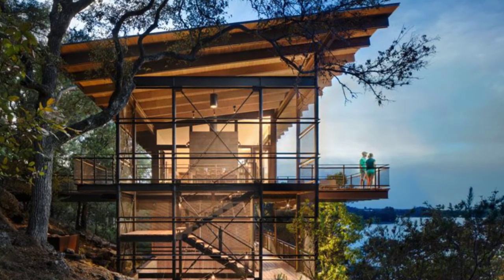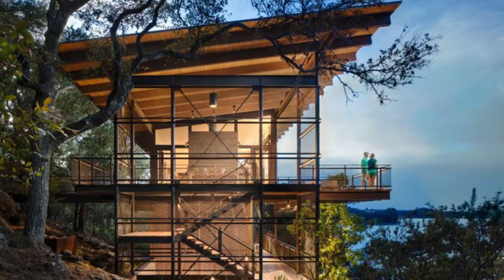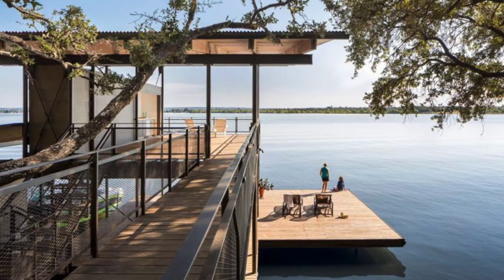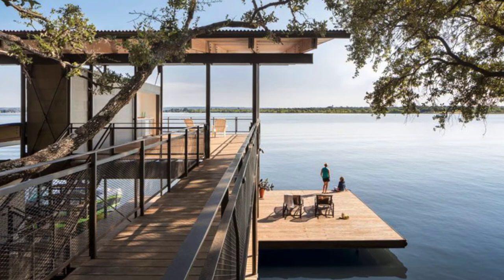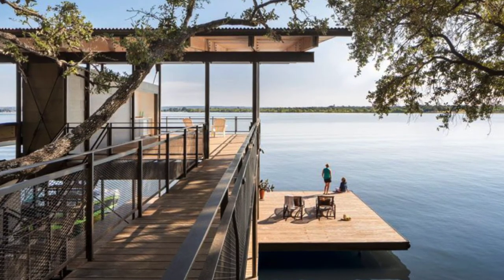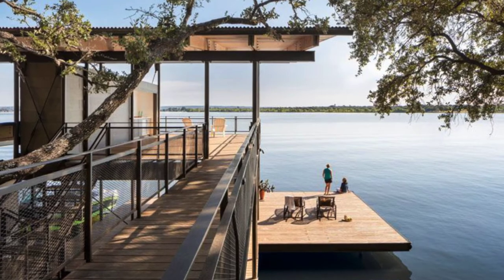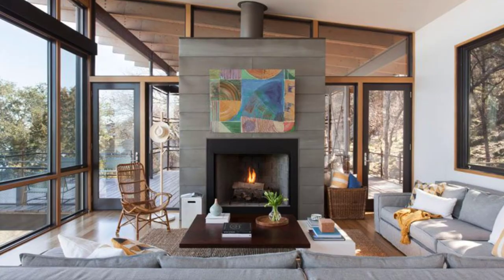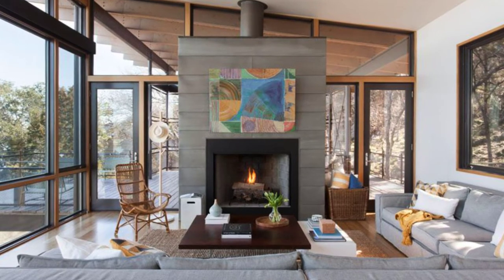This home design is located near Marble Falls, Texas, and is all about the water views. As the Texas home is quite tall, all of the living spaces are located on the top floor, just above the tree line, so you can enjoy a nearly 180-degree view of the lake. The stunning home was designed by Lake Flatow Architects and has a large wall of windows and an outdoor deck for relaxing.